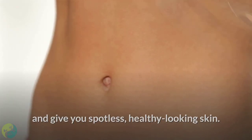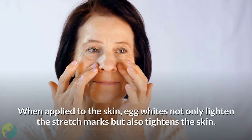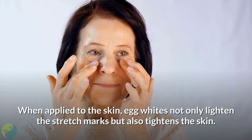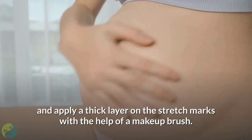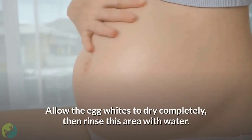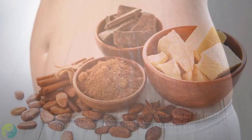Six: Egg whites. Egg whites are high in proteins and amino acids. When applied to the skin, egg whites not only lighten the stretch marks but also tighten the skin. Simply take egg whites and apply a thick layer on the stretch marks with the help of a makeup brush. Allow the egg whites to dry completely, then rinse the area with water.